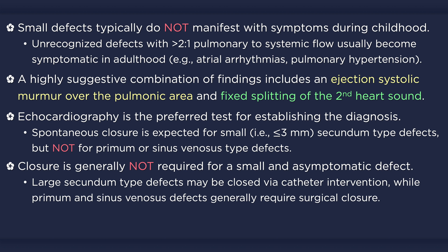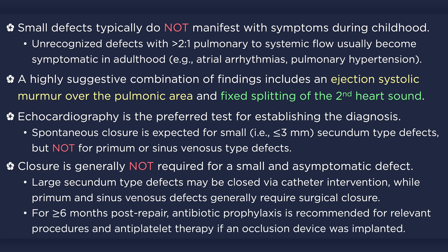Secundum-type defects can be closed via catheter intervention if anatomic characteristics are appropriate. Primum and sinus venosus defects, however, usually require surgical closure. Prophylactic antibiotic therapy is indicated for all patients during relevant procedures — such as dental work or bronchoscopy — for at least 6 months following closure of the defect. Patients who have received an atrial septal occlusion device should also receive 6 months of antiplatelet therapy.